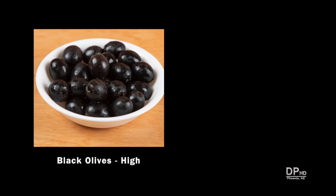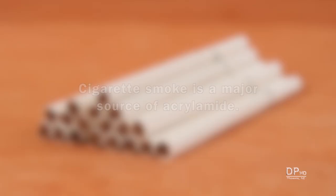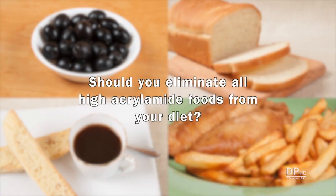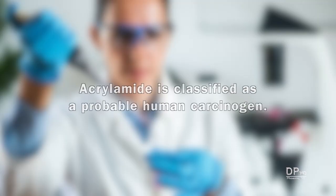Acrylamide is not limited to only starchy foods and grains. Canned California-style black olives are higher in acrylamide than green olives, which may be the result of the high heat used in the canning process. Roasted nuts are higher in acrylamide than unroasted nuts. Even if you avoid acrylamide in your diet, cigarette smoke is a major source. Currently, there are no studies directly linking dietary acrylamide to cancer in humans, and it is classified as a probable human carcinogen.